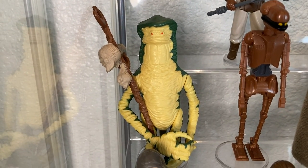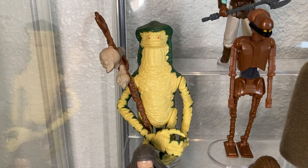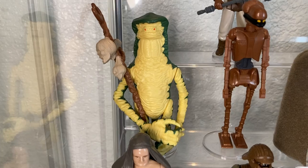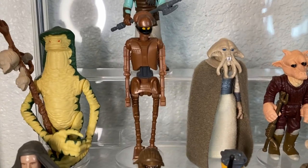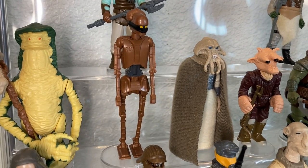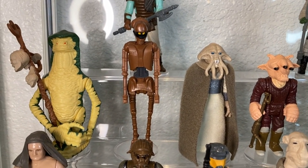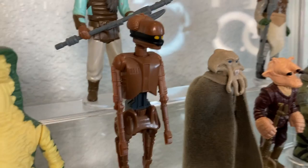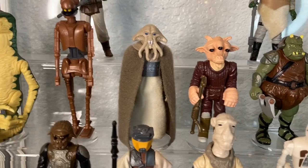Above we have Malakili the Rancor keeper — a great likeness with his staff, one of the biggest and beefiest figures in the whole line. Love this guy in dungeon displays. Next to him we have EV-9D9, the other torture droid — one of the more expensive Last 17, about $300 plus nowadays. Her limbs are very fragile, be careful. There's a little lever in the back that moves the lower jaw up and down.